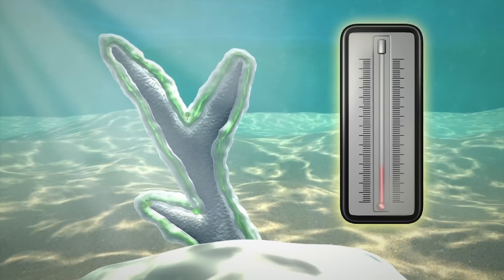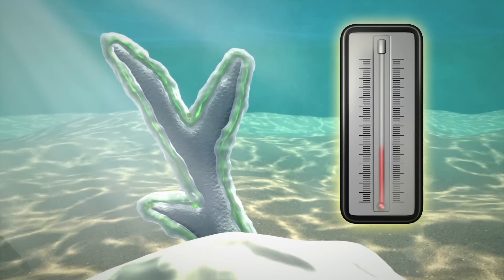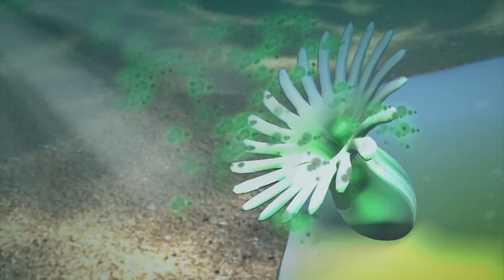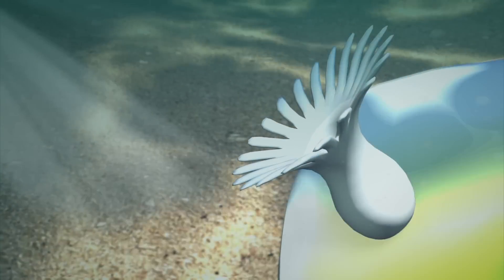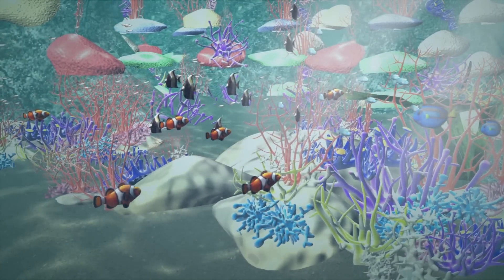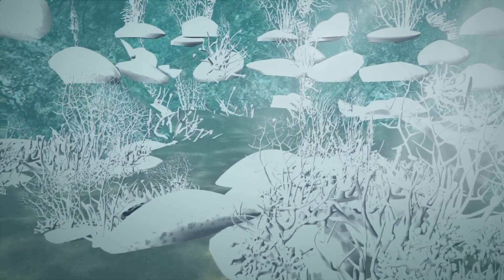Coral bleaching mainly occurs when a rise in sea temperatures causes the algae to produce toxins. In self-defense, the corals then expel the algae, which exposes their limestone skeleton. Corals can recover if there's a subsequent drop in water temperatures, but without the algae, they risk starving to death.